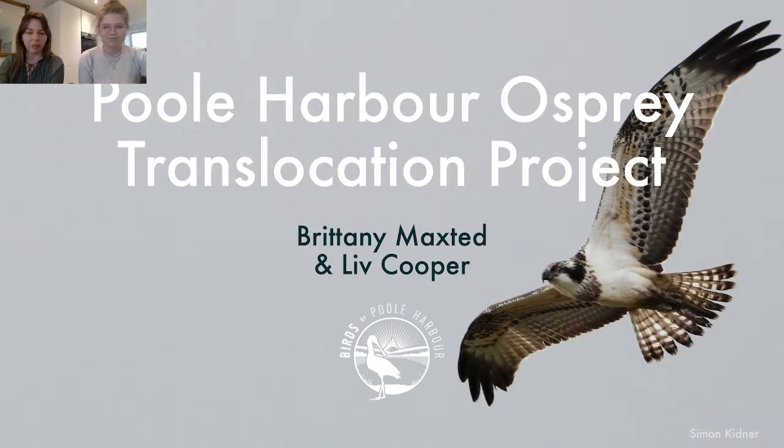We'll just give it one more minute and then we will get going. Okay, shall we make a start? Let's go for it. Good evening everyone, welcome to our talk on the Poole Harbour Osprey Translocation Project.